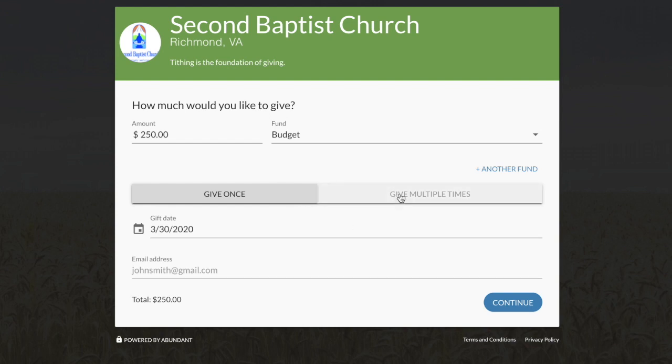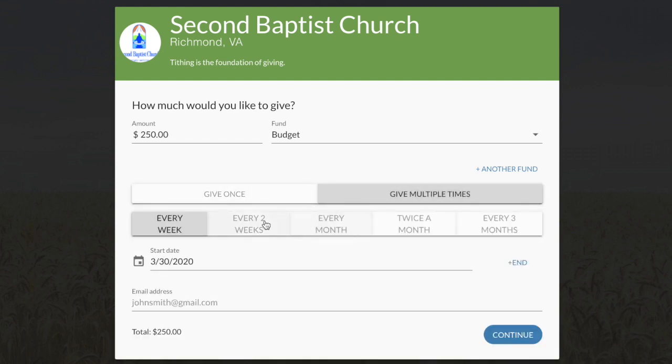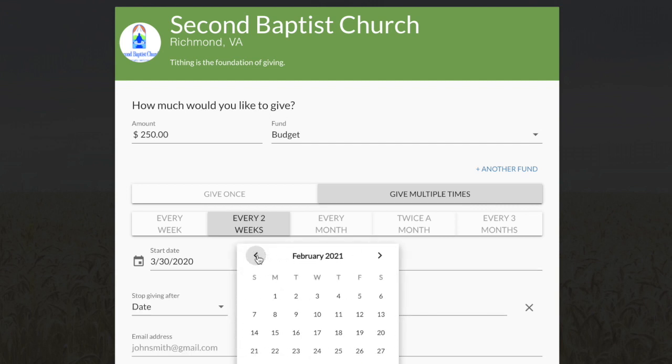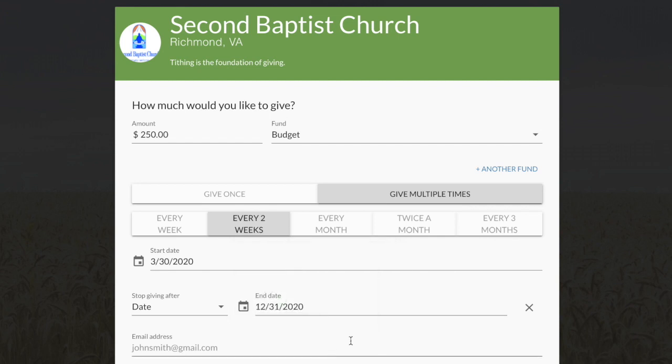If you are scheduling a recurring gift, you will be prompted to select how often you would like to donate and then use the calendar icon to select a donation date. If you have a specific time that you would like the recurring donation to end, click on the End option to set that date as well.